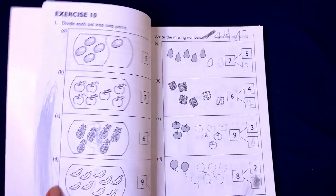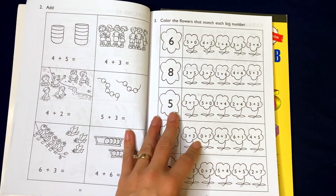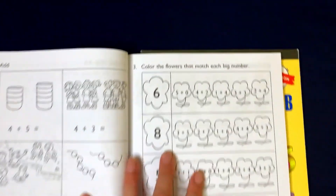For math, we use Singapore. Some of the things I like about Singapore is that it teaches a lot of mental math, and that's something I didn't really fully understand as a child, so I like that it's being taught because it definitely seems to be something that's sticking. I really like Singapore and I really recommend the program.